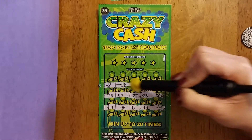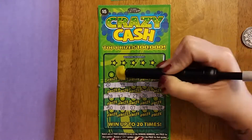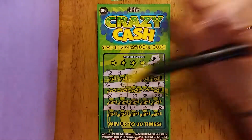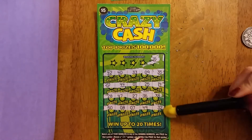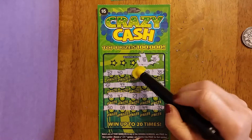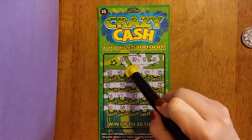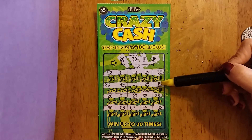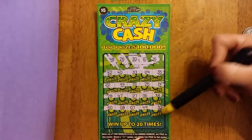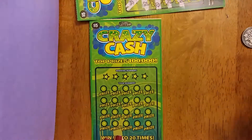Don't see any two-times or three-times symbol. Do we have a 16? Nope. 10? Nope. 30? Nope. 26? No. 48? No. Let's check ticket 67.